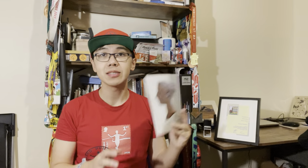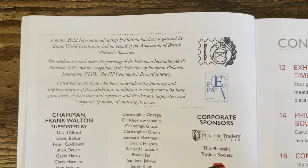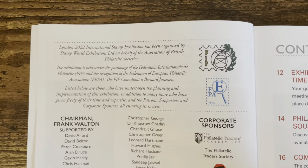This International Stamp Exhibition is held in London only once every 10 years, so it is a big event in philately. From the exhibition catalogue, I learned that this exhibition was held under the patronage of FIP and the recognition of the IPPA.